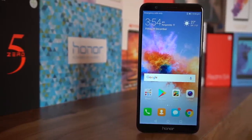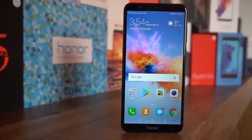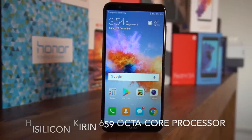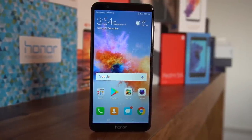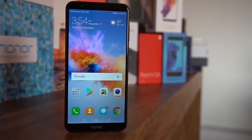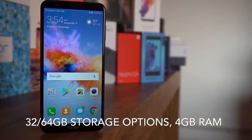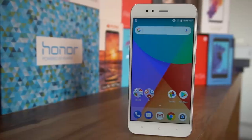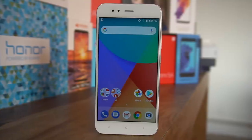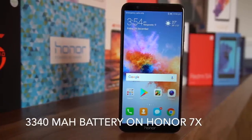When we talk about a phone from Honor, there's no Qualcomm chipset because the company uses its own homegrown processor — the HiSilicon Kirin. In the Honor 7X, the Kirin 659 powers the device, and that is nowhere to be written off against the Qualcomm Snapdragon 625 that powers the Xiaomi Mi A1. There are storage options of 32 and 64 GB, with 4 GB of RAM on both variants. The Mi A1 also has 4 GB RAM but comes in a single 64 GB storage variant.